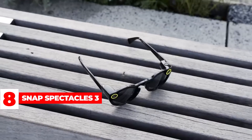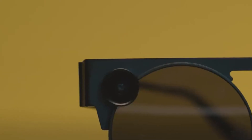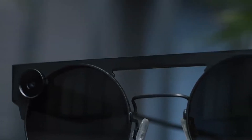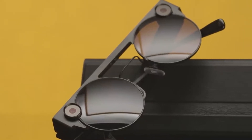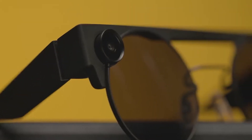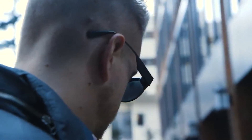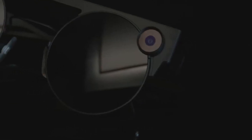Snap Spectacles 3: Snap Inc. is most well known for its Snapchat app, but the company also offers a pair of augmented reality glasses with UVA and UVB protection. The California-based company allows customers to add prescription lenses; the device weighs 56.5 grams with a temple length of 153mm. The Spectacles 3 features dual 3D waveguide displays, a 26.3-degree diagonal field of view, and a brightness of up to 2,000 nits. They retail for $380 and come in mineral or carbon finishes, with a charging case, charging cable, and 3D viewer.